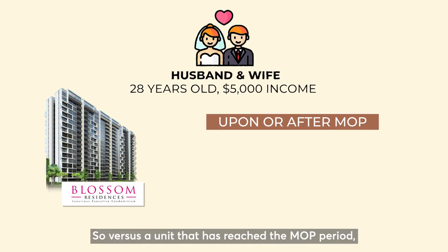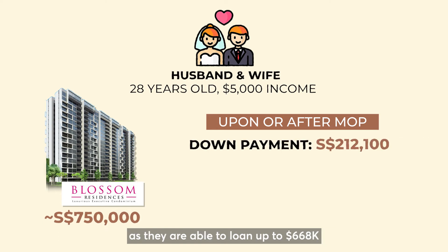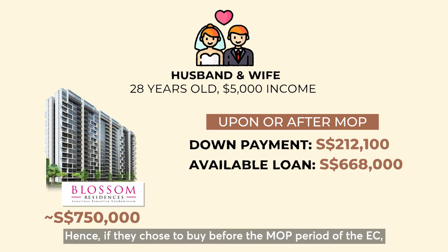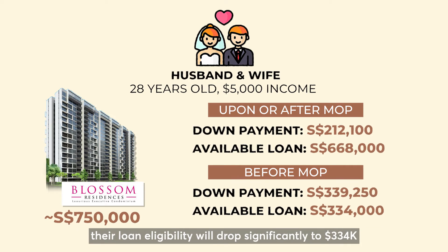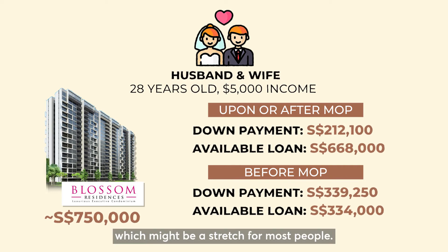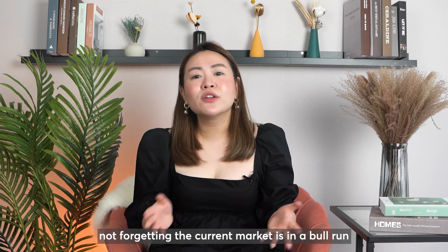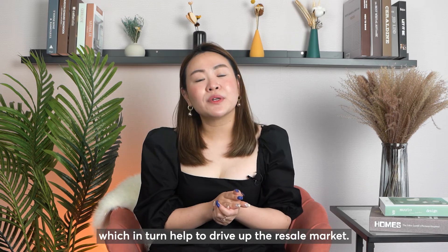Versus a unit that has reached the MOP period — with the same profile, based on a resale price tag of $750,000 — they will need to pay a down payment of $212,000 as they are able to loan up to $668,000 due to TDSR calculation. Hence, if they choose to buy before the MOP period, their loan eligibility drops significantly to $334,000 due to MSR, meaning they need to make a much larger down payment, which might be a stretch for most people. That is why most EC owners choose to sell after MOP. Not forgetting the current market is in a bull run as new launch supply is depleting, which in turn helps to drive up the resale market.